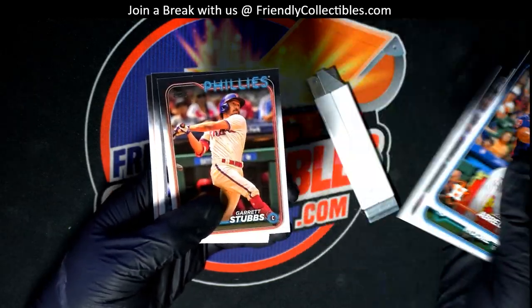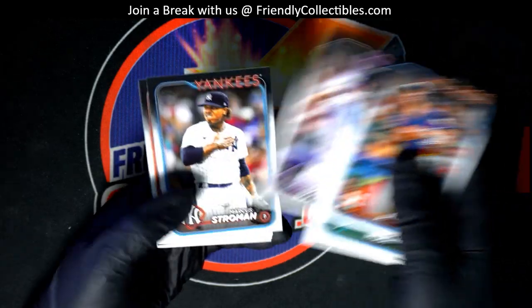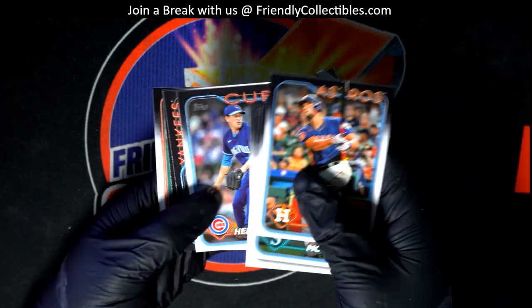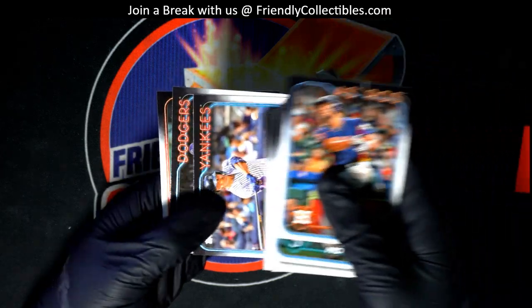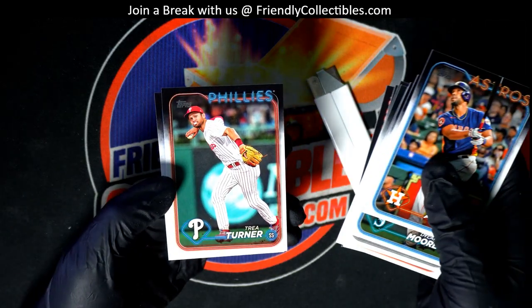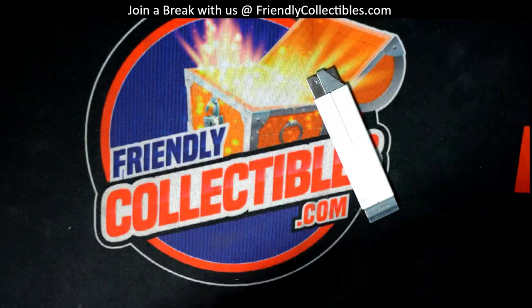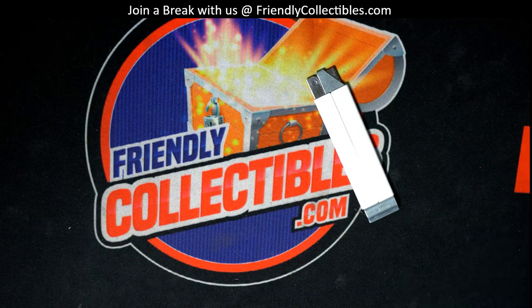There's a rookie right there — Hunter Goodman. And one for the Yankees. And Brent Batty future stars — nice! All right, congratulations.